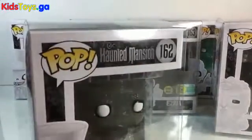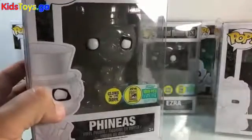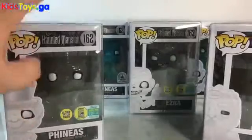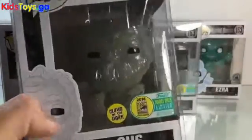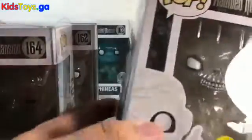You can kind of see the originals back there. I have them in Pop protectors so the light reflects off them. We've got Phineas there, and they were limited to 1,000 pieces each — so it's pretty cool that I've got these, since there are only 1,000 of these ever made. There's glitter Gus, and then we've got glitter Ezra — clear and white.